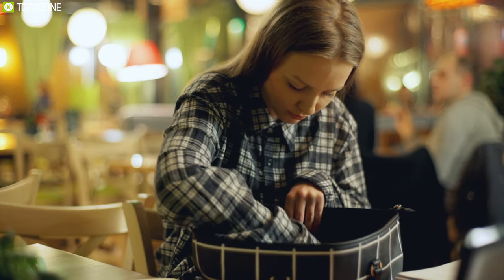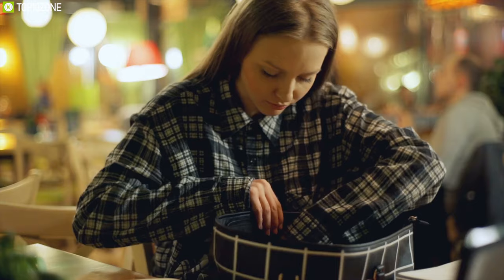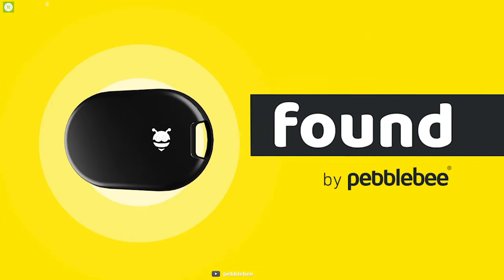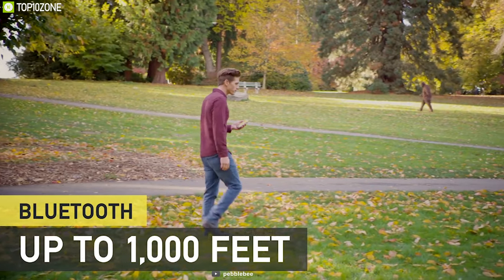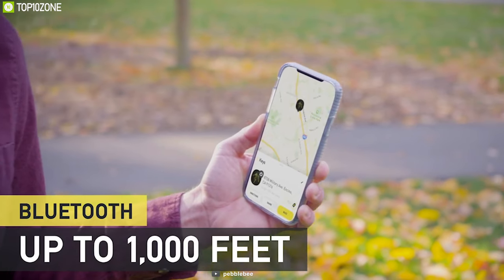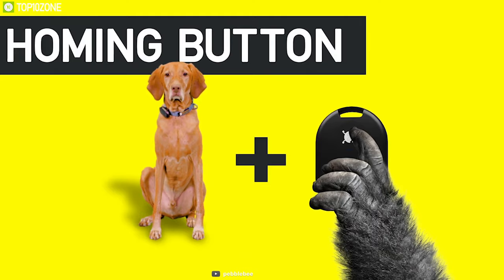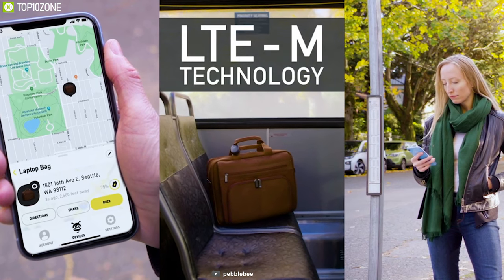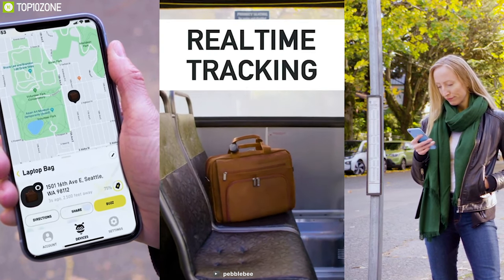Tired of searching for your items in time of need? Then what you need is FoundGPS, a super long-lasting GPS tracker for your belongings. It comes with Bluetooth connectivity with a range of 1000 feet and connects to the Found smartphone app to show accurate location. It also works anywhere with cell service. This device sends its last known location on the app and with the help of its motion tracking, it can send instant notifications if it is ever left behind.